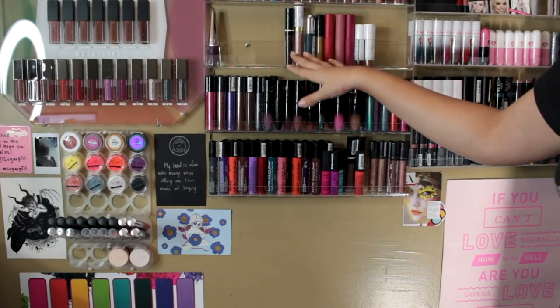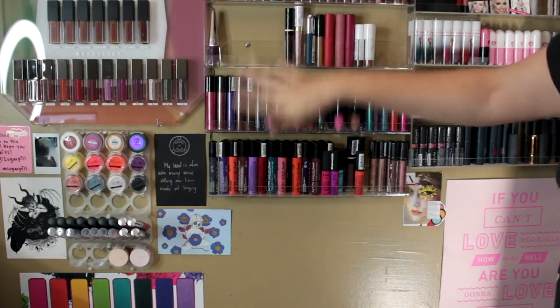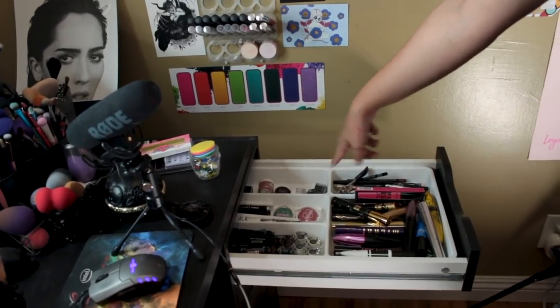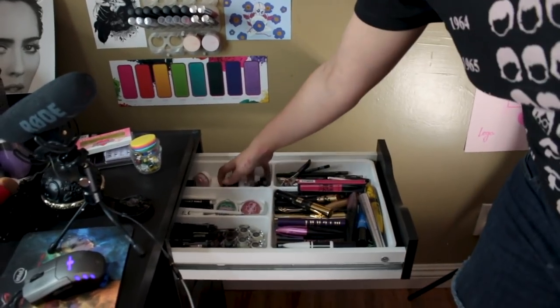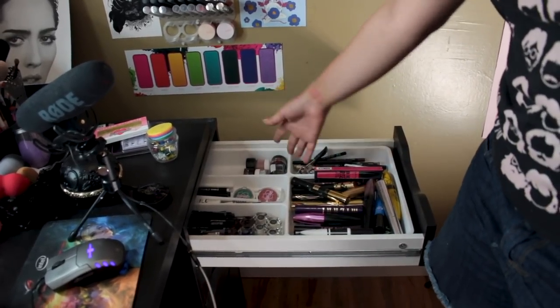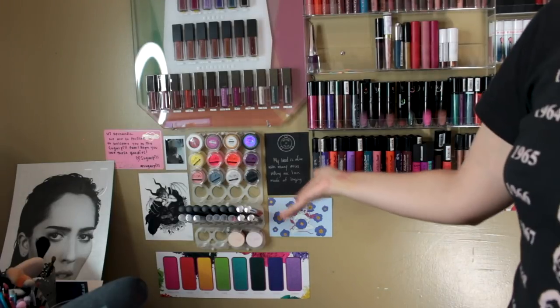I also put my Milk ones in and still have four spaces, so I'm putting my ColourPop lipsticks that I use the most. Now I can just decorate around it. I've cleared up a big area on my rack, I can move some of my lip glosses on here and reorganize. And I've also cleared up a big space in my drawer.